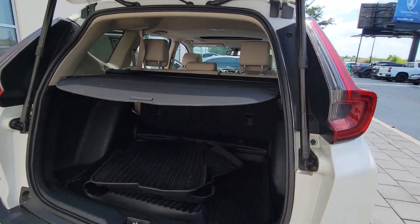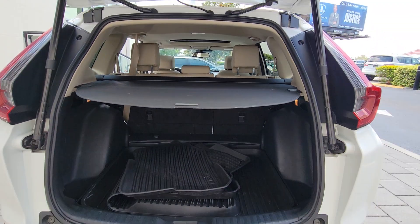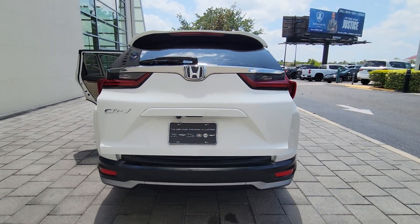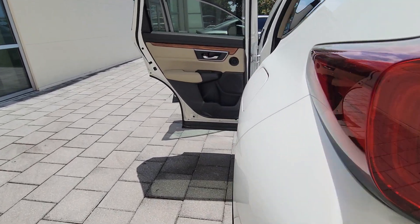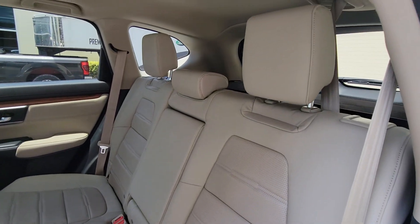The following are some of this vehicle's highlighted options: intelligent auto on-off high beams, pre-collision system, lane departure warning, sun/moonroof, keyless entry, backup camera, wood grain interior trim, premium sound system, power passenger seat, and satellite radio.